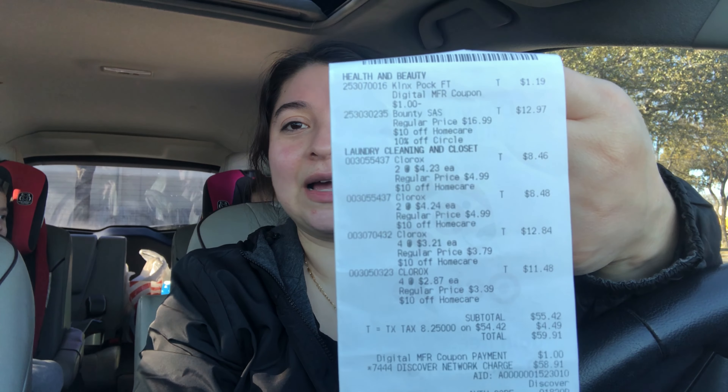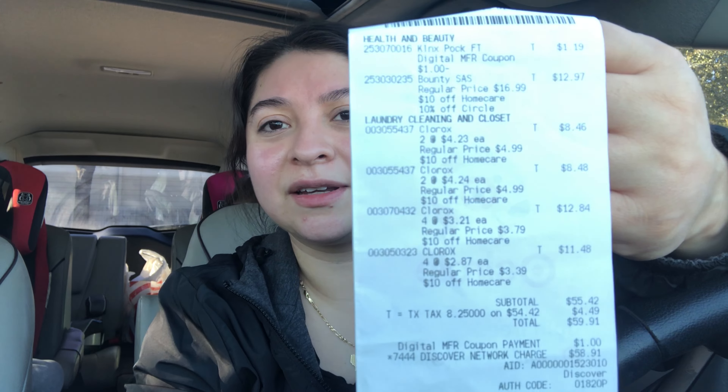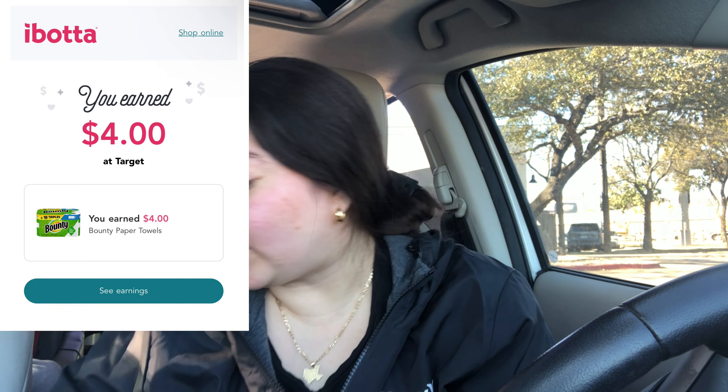We are back in the car from Target and everything worked out perfect. I already went ahead and submitted my receipt to Swagbucks and to Ibotta, just in case those rebate offers would disappear. So here is everything that I got. All of my items scanned perfectly. My subtotal came up to $55.42 — that's what I paid out of pocket. Then I submitted my receipt to Swagbucks for $28 back, and to Ibotta for $4 back, bringing my total down to just $23.42 for everything I picked up today.